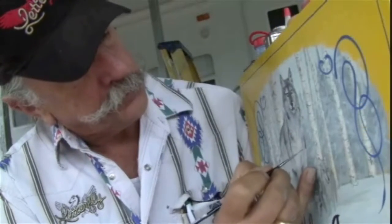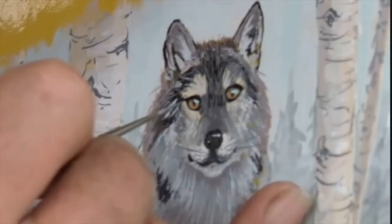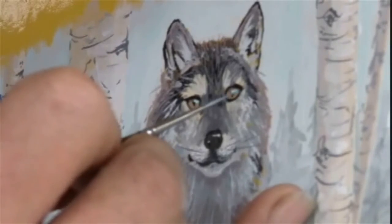Although an accomplished airbrush artist, the decision to render all the pictorial work on this bike using the wet-blended-with-brushes technique was important.